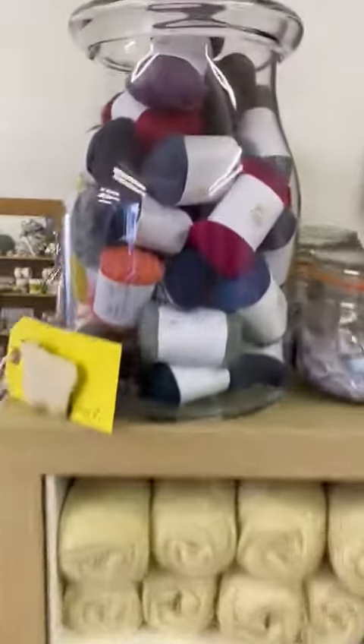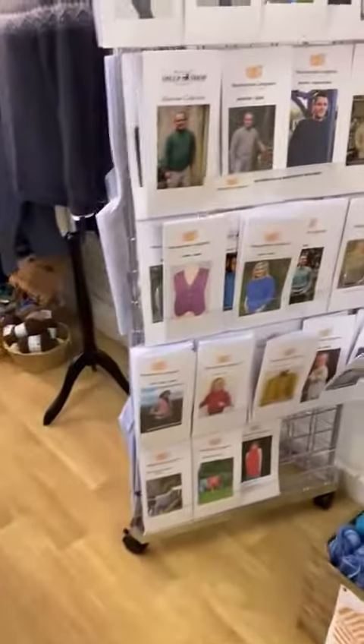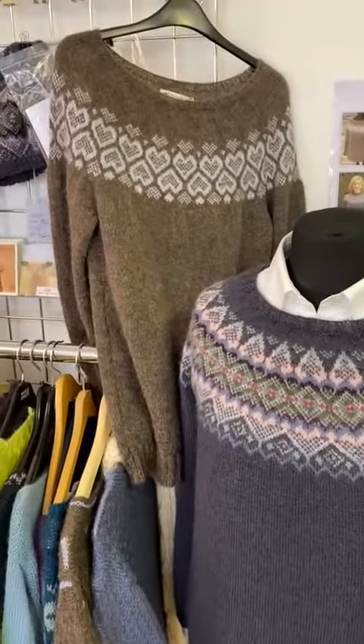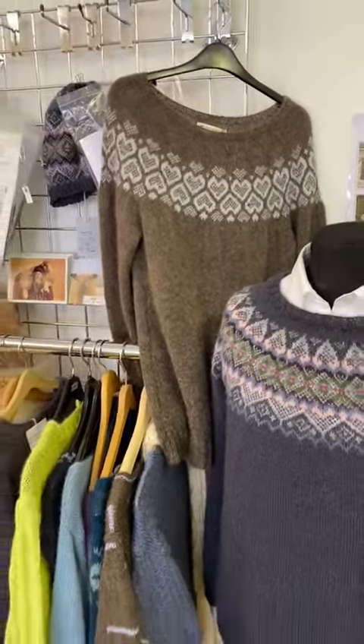We've got some little minis up in the jar there — if you can see those, we'll bring those. We've got our patterns, kits — that's the Nona jumper kit, which looks superb, and then that is the After the Rain sweater designed by Helen Connington.